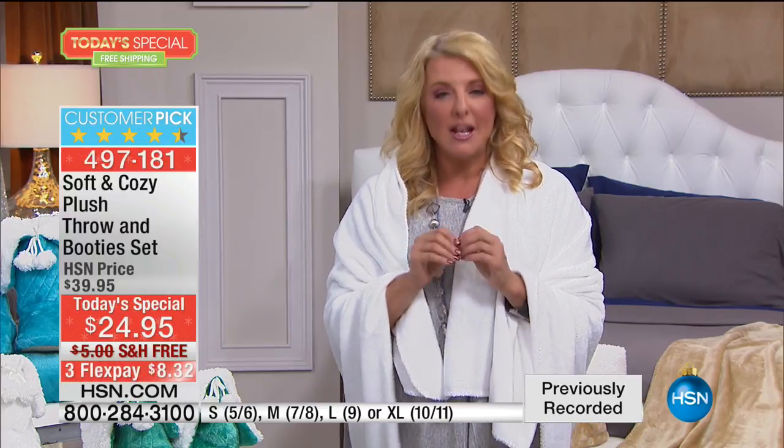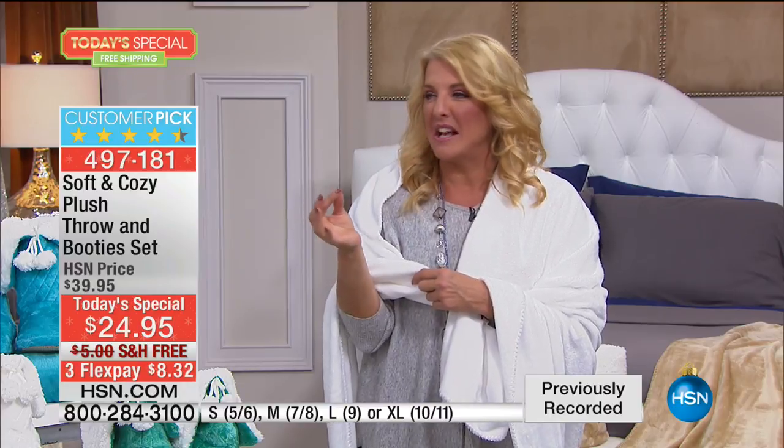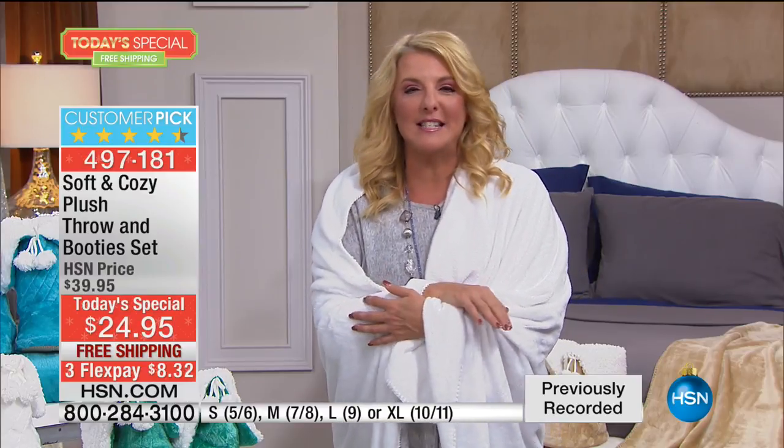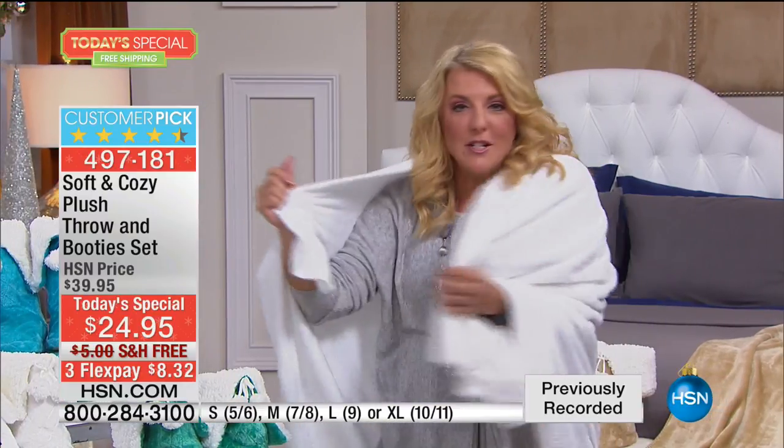Sometimes you worry about plush — is it going to be like that awful plastic fur from a carnival stuffed toy? This is the complete opposite. It's delicious, velvety, crazy soft. It really is like sending a snuggle or a hug to somebody. When you give it to someone, put a little card or tag in it that says: 'Every time you wrap yourself up in this, think of it as a hug from me — my arms wrapping around you.' All of a sudden a throw becomes a really special, meaningful gift.